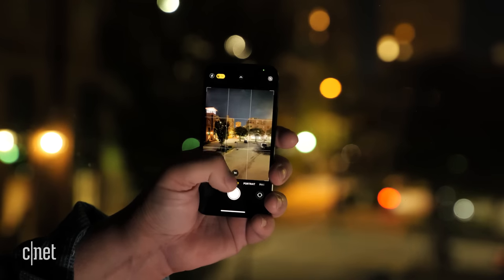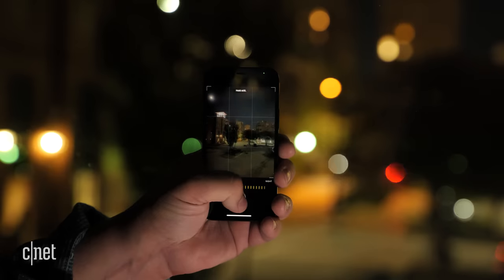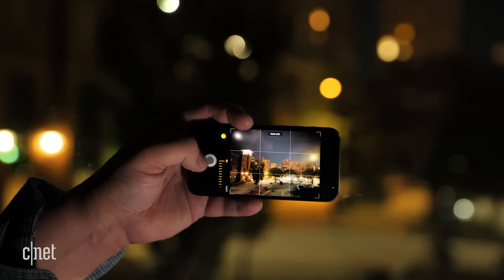I use it more to take photos than I would a larger phone that's more conspicuous, like the iPhone 12 Pro Max. Also, the cameras are easy to use one-handed. The phone nestles between my pinky and index fingers, allowing my thumb to maneuver the iOS camera app.